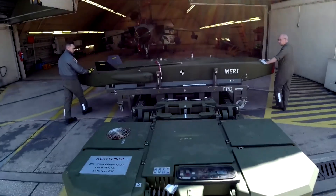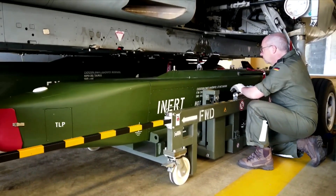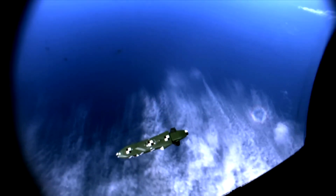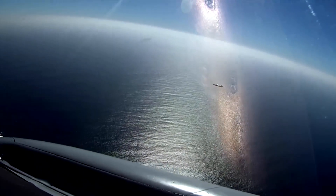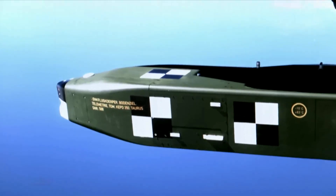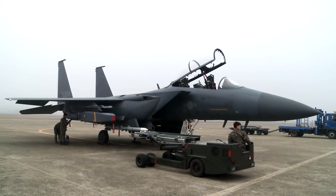The German Federal Office for Defense Technology and Procurement asked Taurus Systems to develop a high-precision standoff-guided missile system in 1998. Three years later, successful tests on the image-assisted navigation system of Taurus KEPD-350 were carried out in the summer of 2001. Taurus Systems then performed free-flight tests at the Denel-Overberg test range in South Africa in the winter of 2002, led by Verteknische Dienststelle 61 and the German Air Force. Following these successes, production of Taurus KEPD-350 missiles began in 2004.